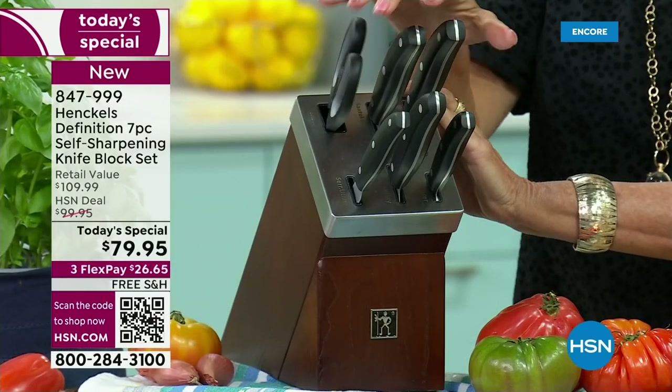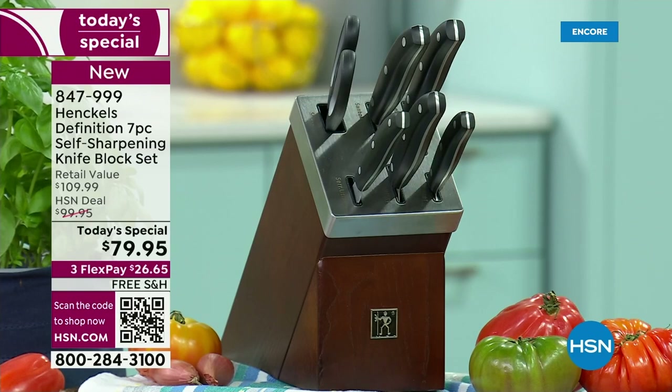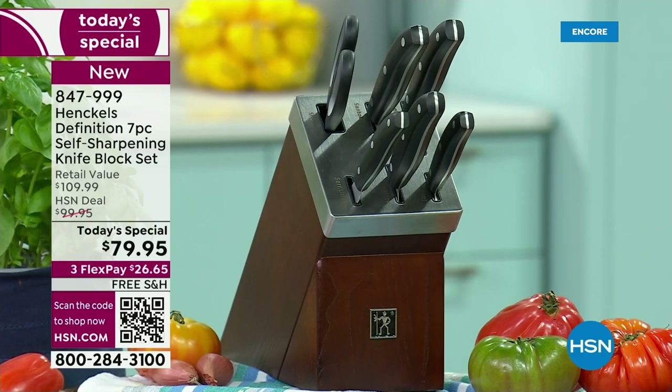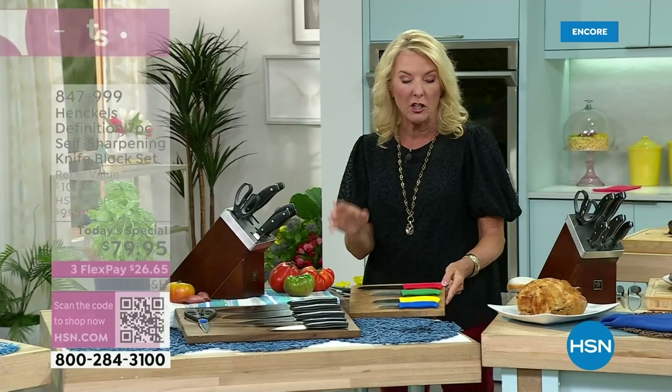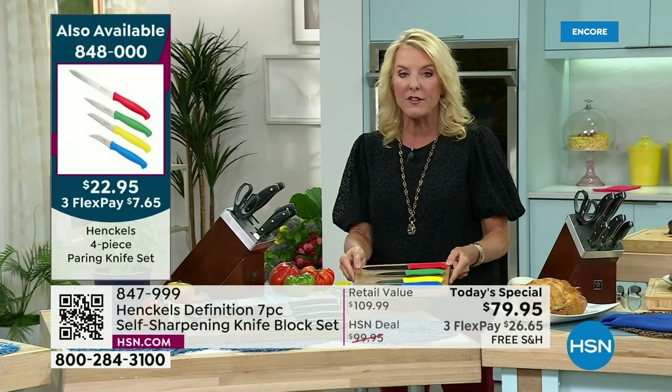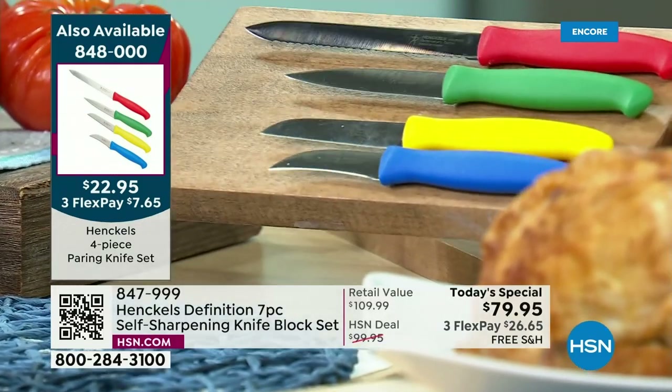I don't think you'll ever regret it. I also have two additional items available that have been really popular. We have a beautiful paring set — while you do get a paring knife with the main set, we also have a set of four. I have less than 700 left of that paring set. It's a set of four in different shapes, sizes, and configurations.